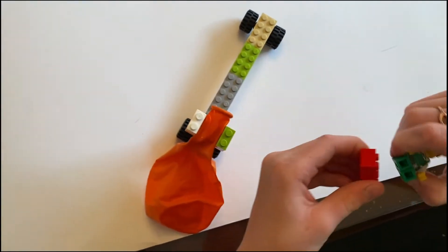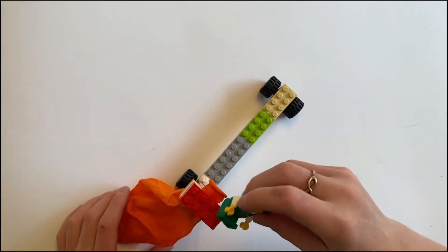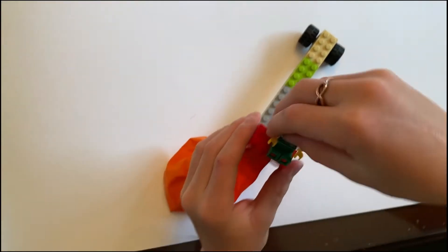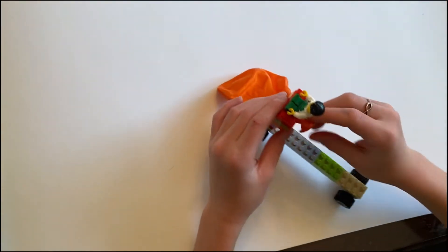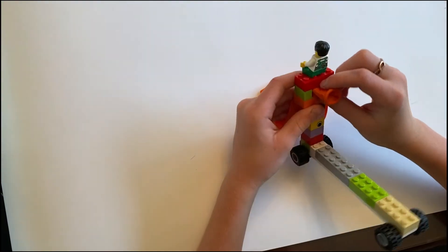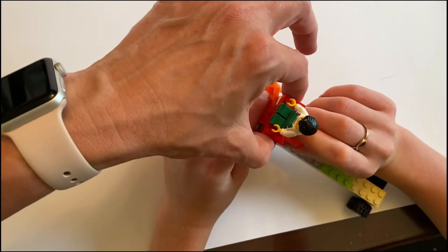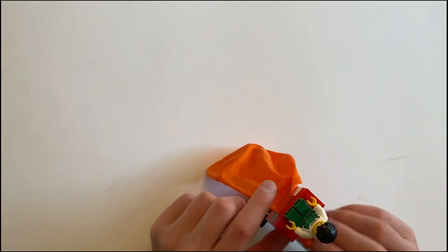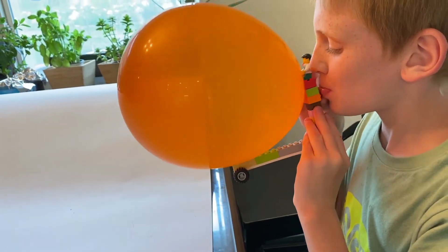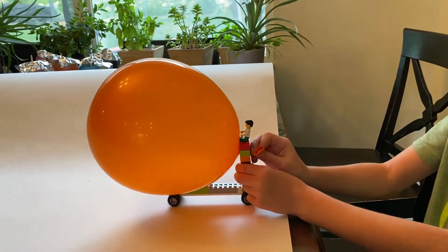Next, you take a piece like this and you place it on top. And if you'd like, you can have a little Lego minifigure that you can stick on the top so it can ride. Now, can you show how you blow it up and set it off? You can blow up the balloon, twist it, and then stick the piece on — that's easier. You can do it either way, though. And then you let go, and your Lego car should move.